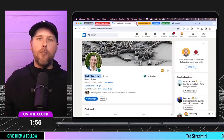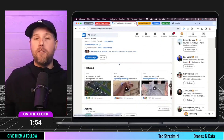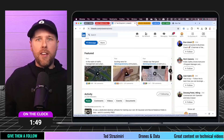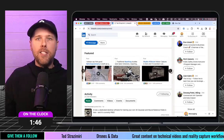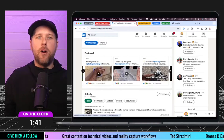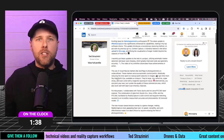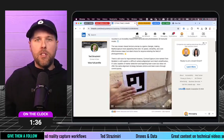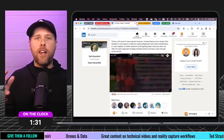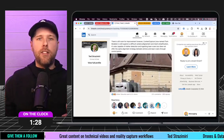Let's move into the next one: Give Them A Follow. This one was a no-brainer this week. If you guys haven't checked out and met Ted, he's all over LinkedIn. Some of his posts are the most viral posts I've really seen in the space of Reality Capture. He does a great job of showing the technical yet practical side of things of how this really works.